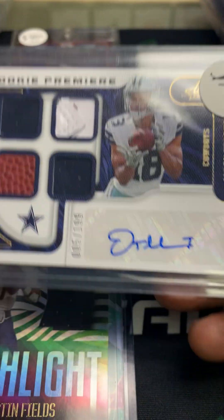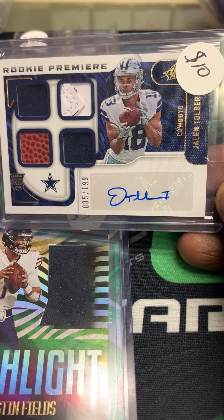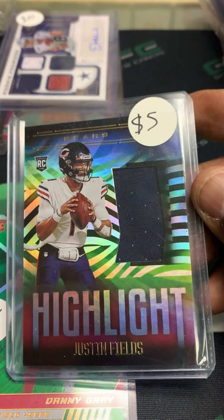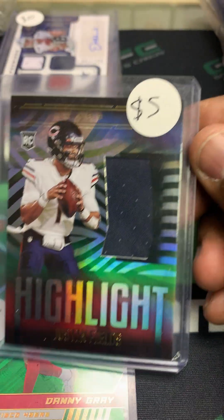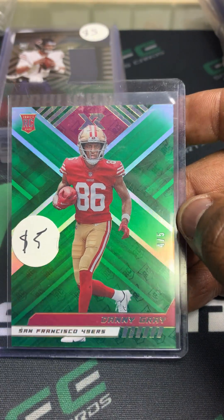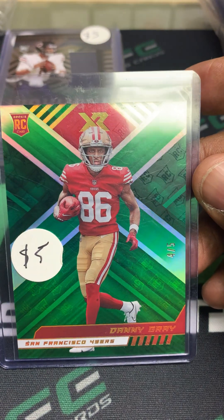We also picked up this nice patch auto of Jaylen Tobert from the Datus Cowboys — rookie auto out of Absolute. I just thought that was a nice looking card. And the Justin Fields rookie card jersey out of Illusions got that as part of that particular deal. The last card in the deal was this Danny Gray XR rookie, green, numbered four of five.